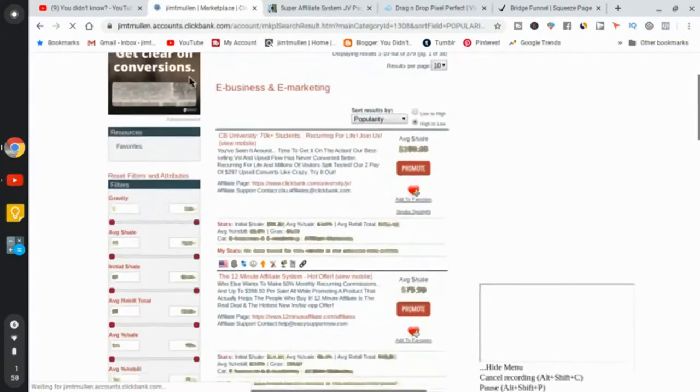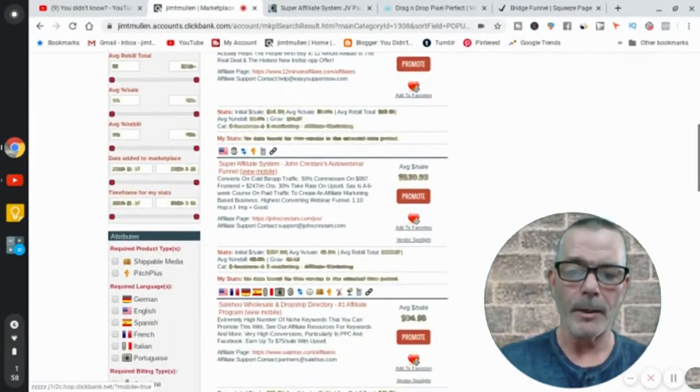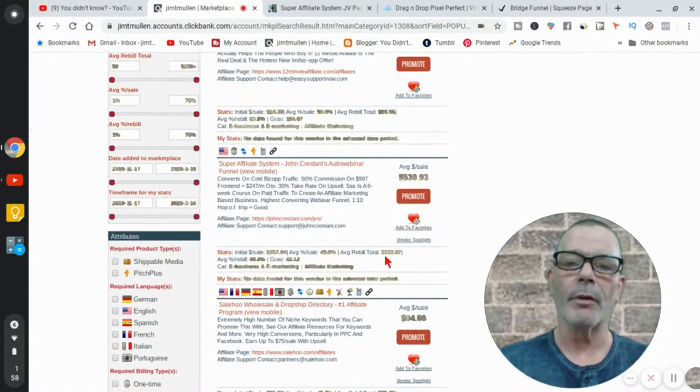We're gonna go to the Super Affiliate System by John Crestani — it's an auto webinar. You drive people to the webinar and your average sale is $530. The gravity is 42, meaning that many people are making money selling this product every month — that's very high gravity. The average recurring billing total is over $300, so this is a recurring billing program.